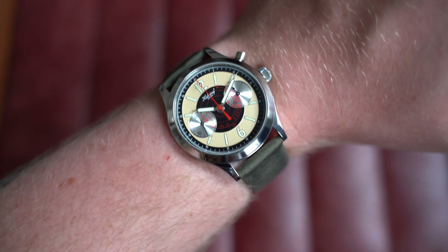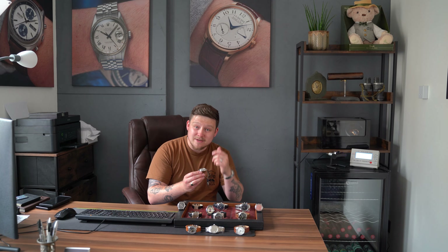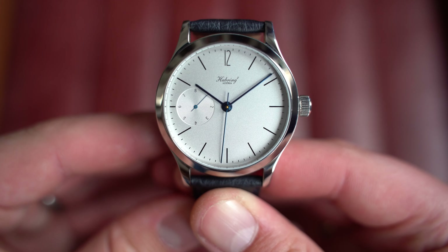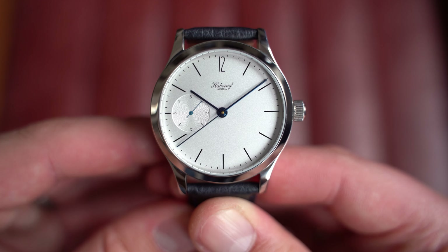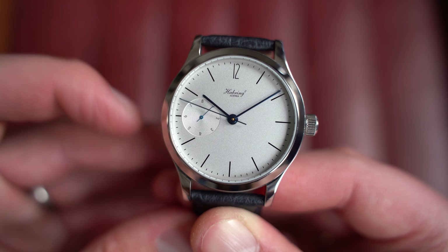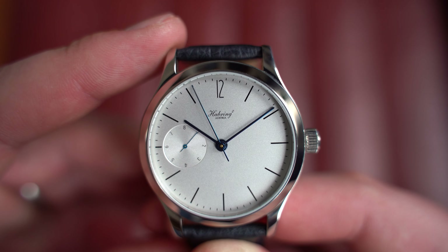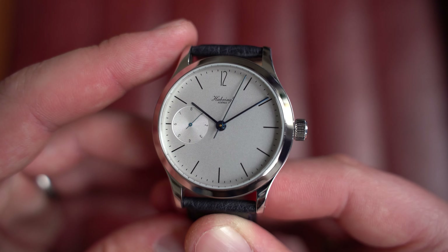The second Habring is the Foudroyante Felix White — manually wound with jumping deadbeat seconds and a one-eighth-of-a-second indicator on the dial. You can see that sub-dial going absolutely crazy — the one-eighth second spinning around — while the seconds hand ticks like a quartz watch. Habring have beautifully executed that deadbeat seconds to hit every marker precisely and accurately. It's quite a hard thing to achieve, and really attractive to see.